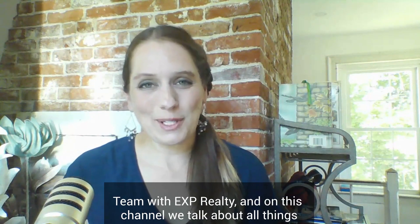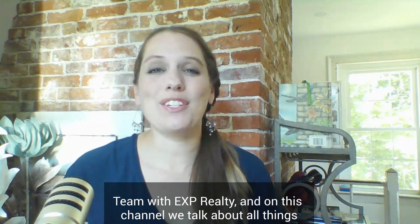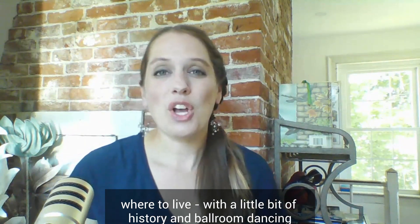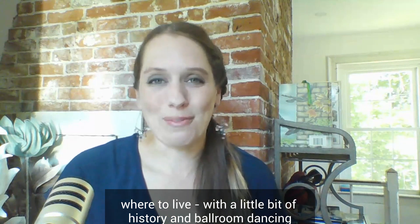Hi, I'm Jen Baer, the Waltzing Real Estate Agent on the Doll Off Team with eXp Realty, and on this channel we talk about all things New Hampshire — where to eat, where to stay, where to play, where to live, with a little bit of history and ballroom dancing as well.